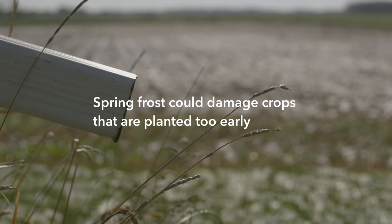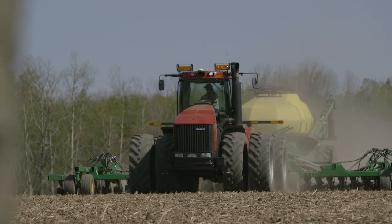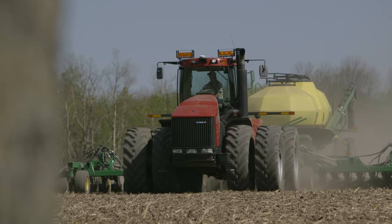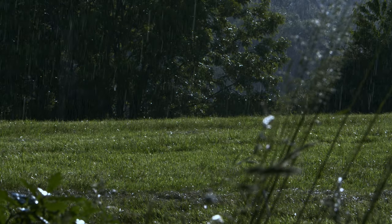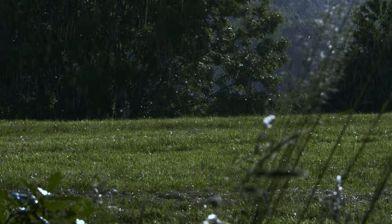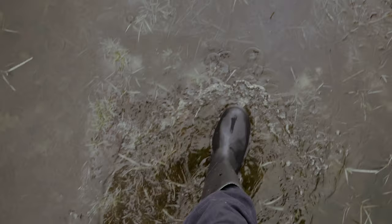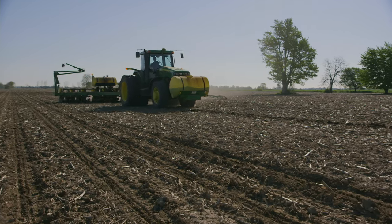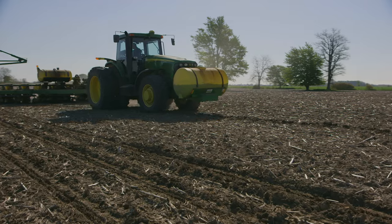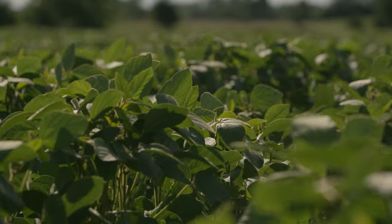Spring frost could damage the early growing crops if they are planted too early. During spring planting, farmers have a lot of decisions to make on how and when they're going to plant a crop. Sometimes these plans can change very quickly. Weather can have a large impact on planting decisions. Wet weather can make the fields too saturated to plant, and if delayed for too long, the farmer may have to decide to change what crop was going into a particular field. Corn typically requires a longer period of time to grow than soybeans, so in a wet spring, a farmer may have to choose to plant a shorter growing crop like soybeans instead.